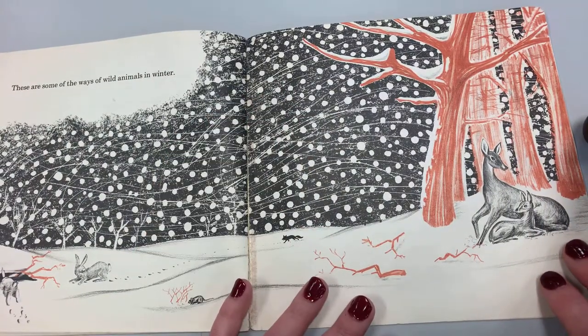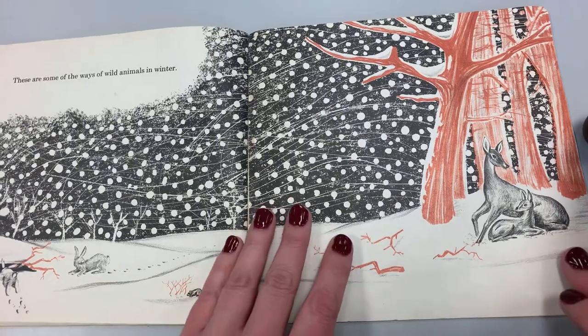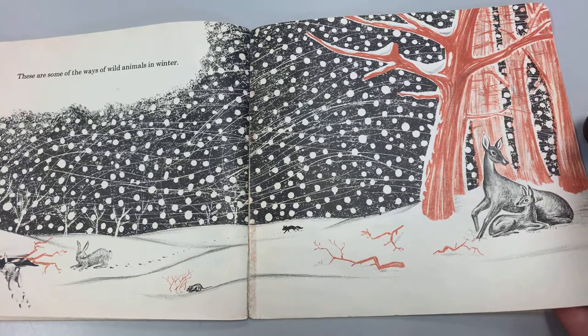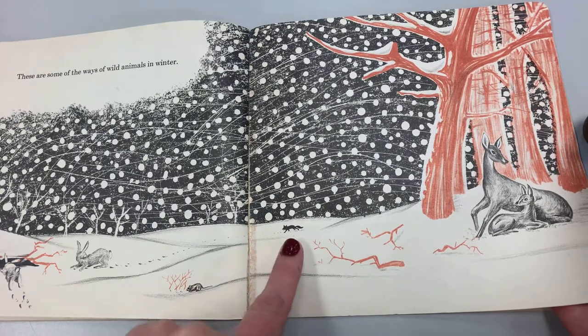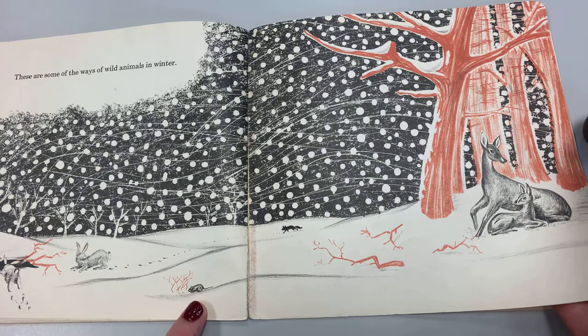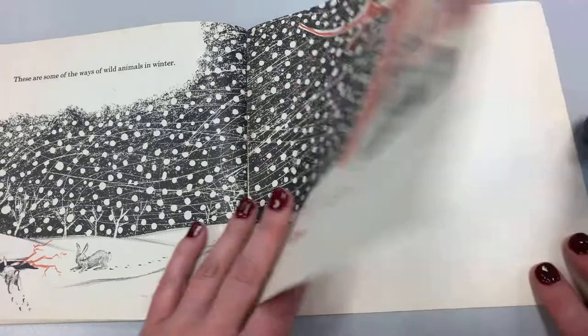These are some of the ways of wild animals in winter. There's the deer. There's what looks like a fox over here. Looks like maybe a mouse. Rabbits. That's just some of the ways of the animals.